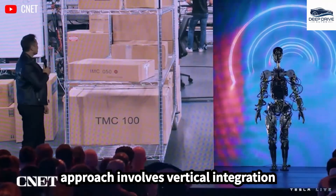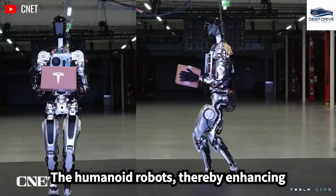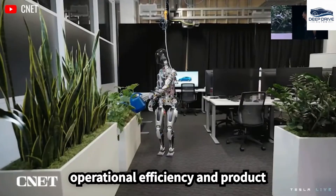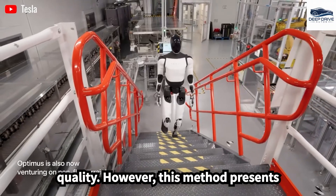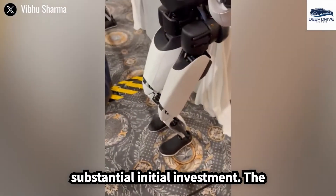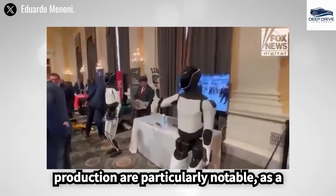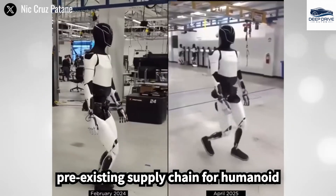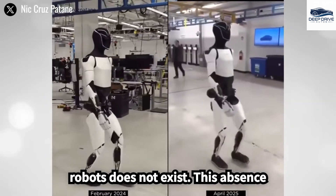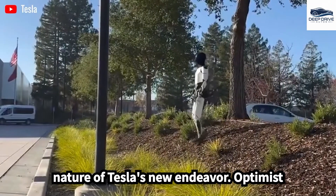Tesla's strategic approach involves vertical integration aimed at controlling the supply chain for humanoid robots, thereby enhancing operational efficiency and product quality. However, this method presents its own set of risks and requires substantial initial investment. The challenges are particularly notable given that a pre-existing supply chain for humanoid robots does not exist, underscoring the innovative and complex nature of Tesla's new endeavor.